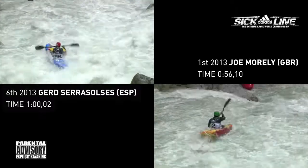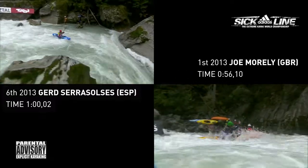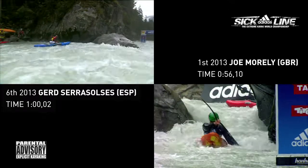Getting through there with absolutely no problem. Setting himself up on the left side of the Champions Killer, keeping his boat nice on the surface of the water. Setting himself up perfectly for the exit slot.